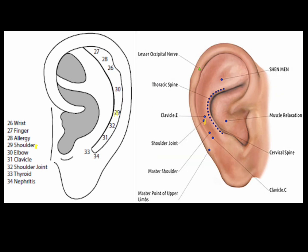The shoulder point is in the scapho, level with the crus of the helix. Some texts place this point at the level of the supratragic notch. The shoulder point is a clinically effective point to treat shoulder problems, including shoulder pain, tight shoulders, impaired shoulder mobility, frozen shoulder, and rotator cuff disorders.